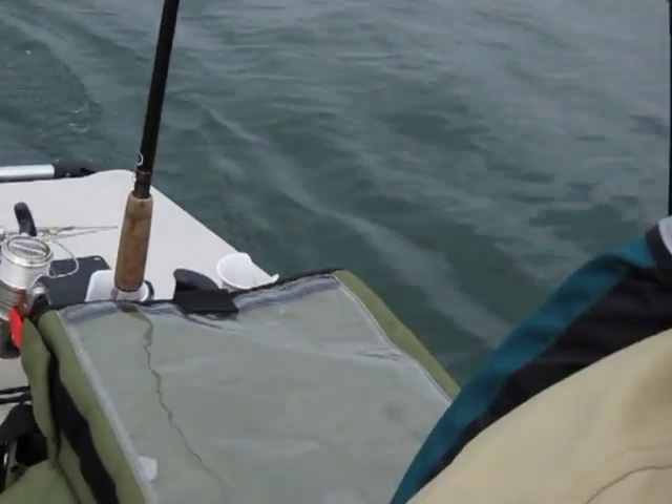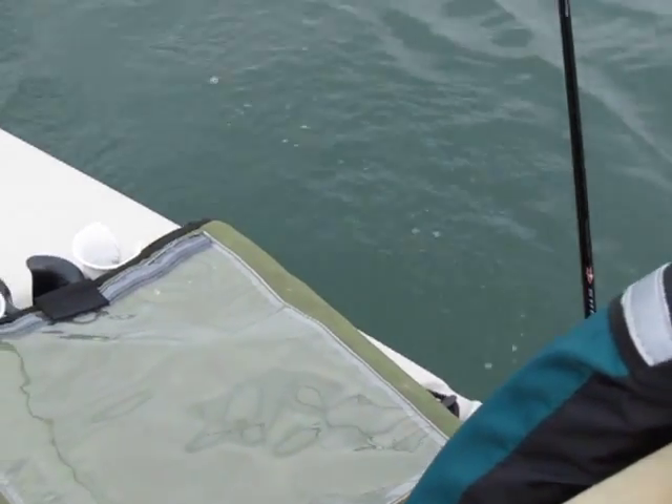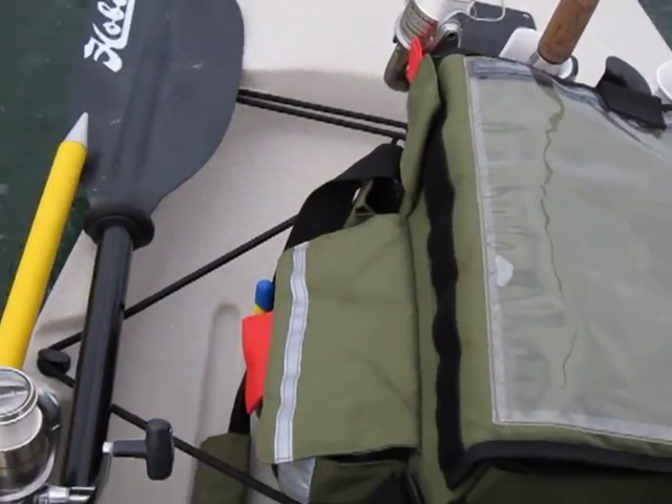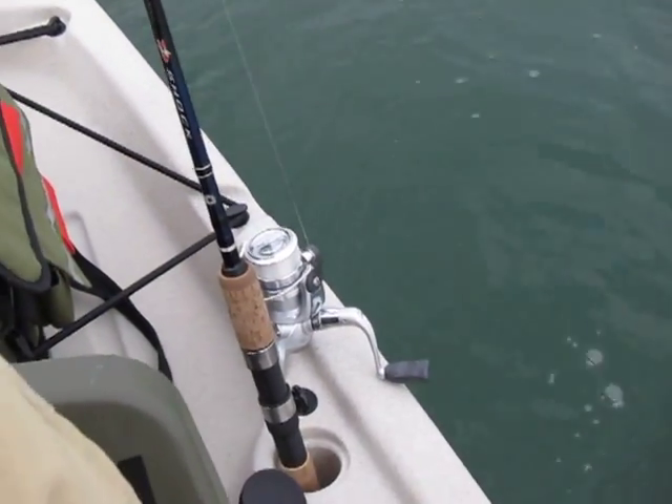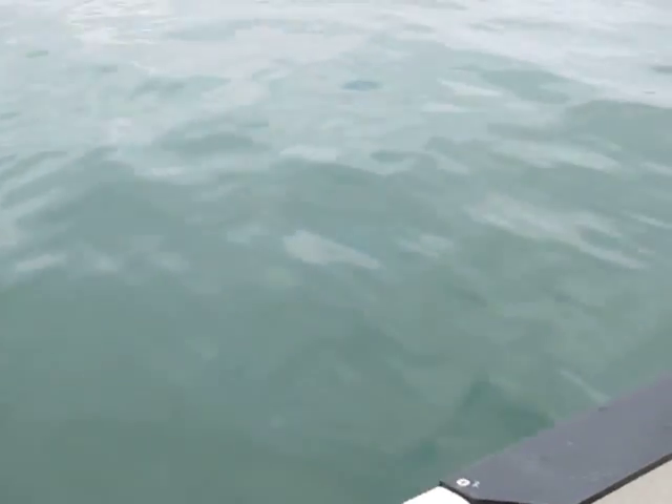You can see behind me here I have a little pack holding a couple of my rods. They're all out right now because I'm fishing — the Hobie Pro Angler. Awesome boat.